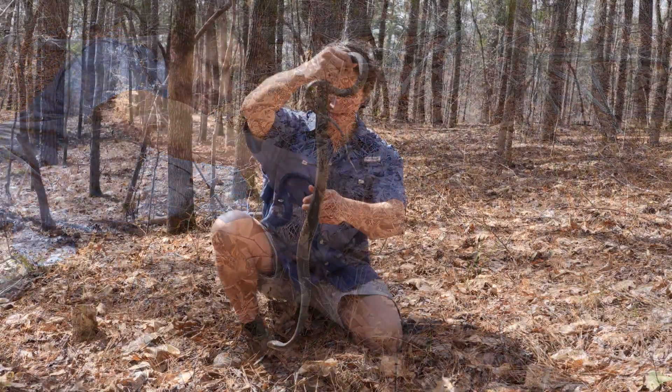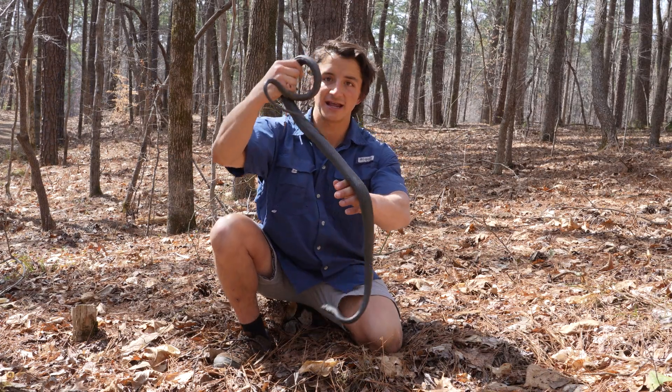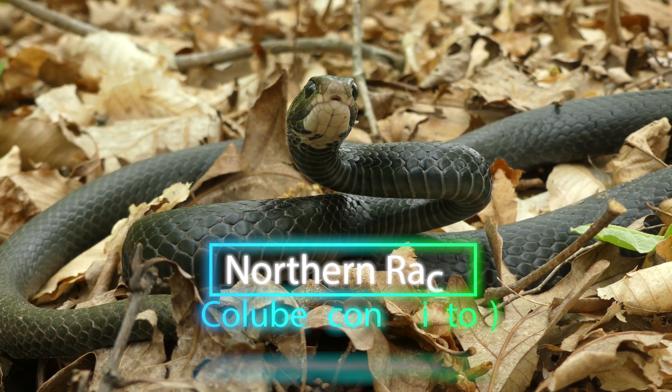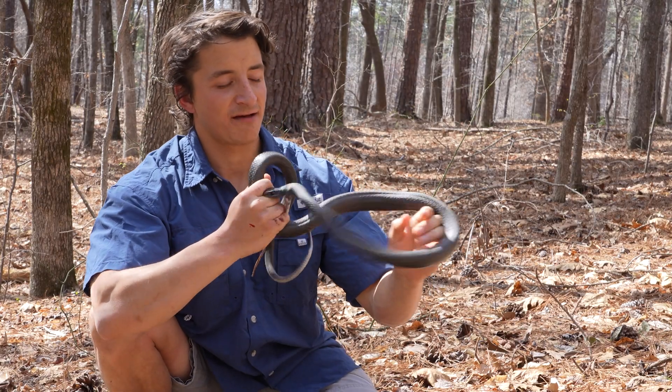He's bigger than I thought he was, actually. This is the racer snake, and this is widely considered to be the most generalist large colubrid that we have here in the eastern U.S.